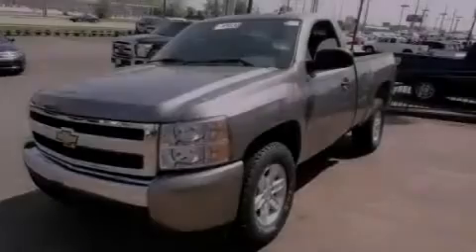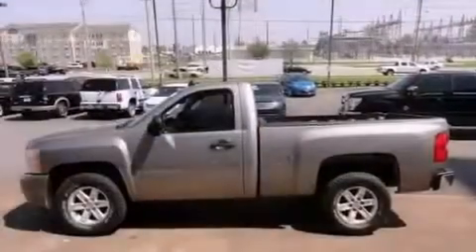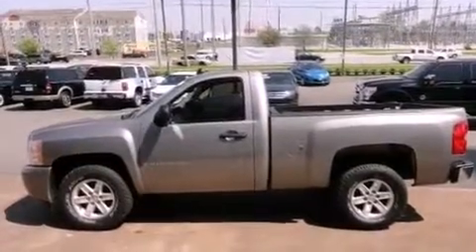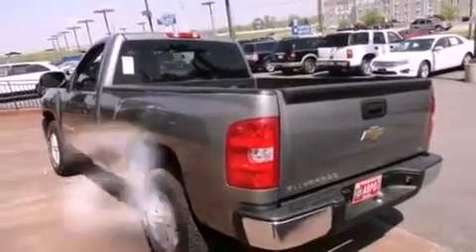Features include a low-tire pressure indicator, air conditioning, dual cargo area lights, a CD player, a passenger side vanity mirror, OnStar, an anti-lock braking system, and this vehicle has fewer than 50,000 miles on the odometer.